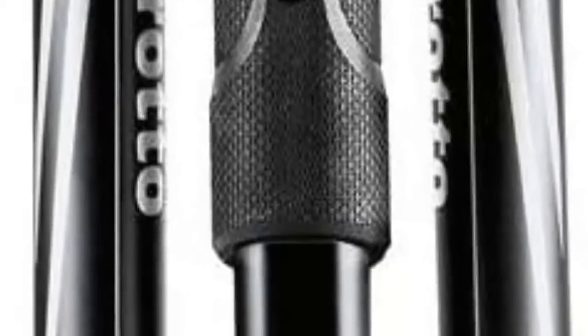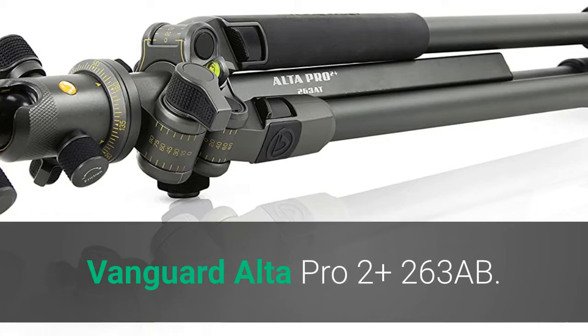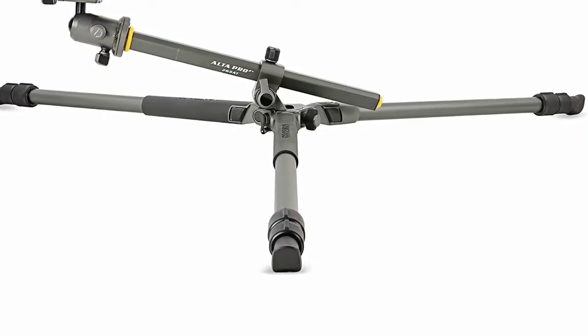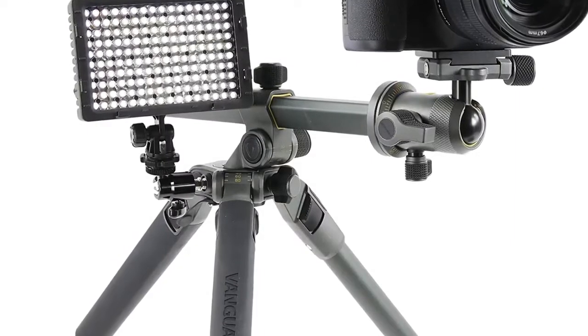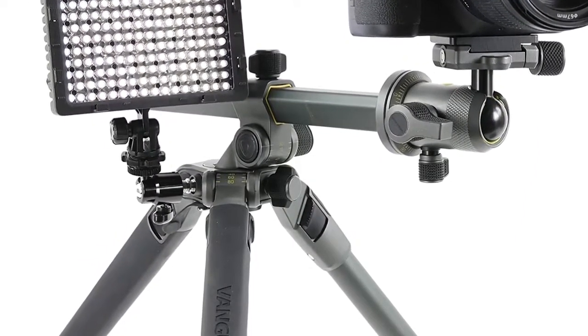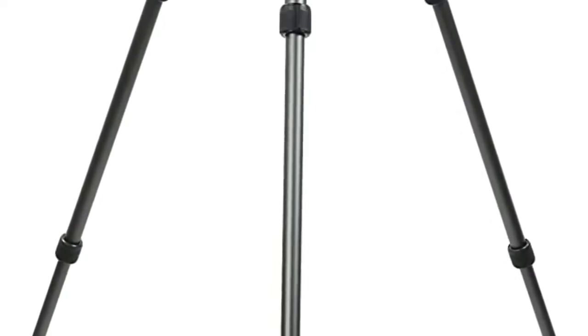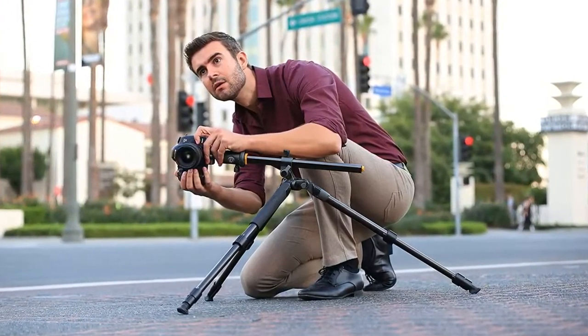Number one: Vanguard Alta Pro 2+ 263AB. This Alta Pro 2+ 263AB aluminum alloy tripod kit from Vanguard supports up to 15.4 pounds, measures 29.0 inches when folded, and includes an Alta BH-100 ARCA-type compatible ball head with QS60V2 quick release plate. Each of its three-section legs features independent spread as well as twist locks for rapid deployment. The three legs can extend to a maximum height of 56.8 inches, or 68.2 inches with the center column fully raised.